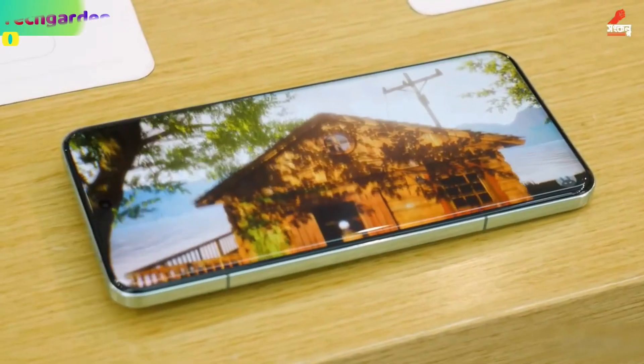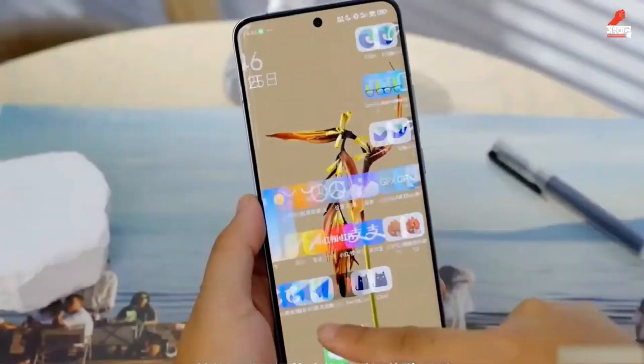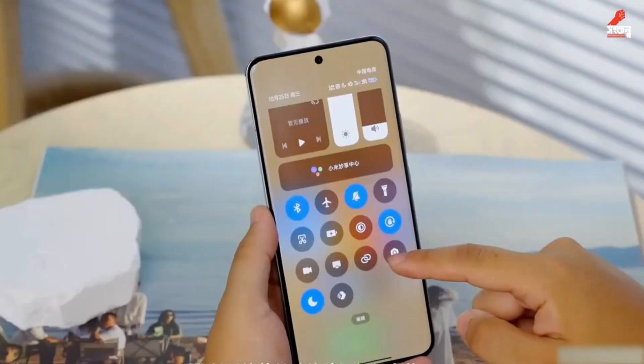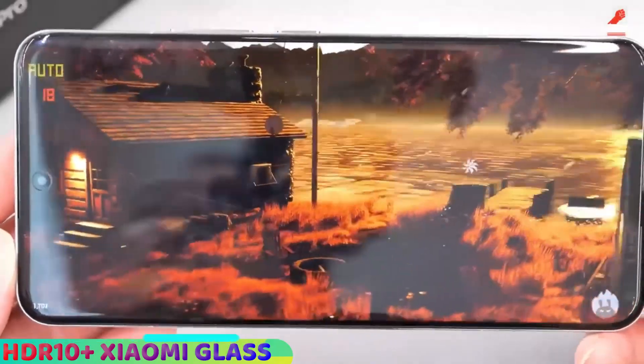Let's start with the display. The Xiaomi 14 Pro has a 6.73-inch OLED display with a 120Hz refresh rate and dual vision support. It also features an in-display fingerprint sensor with HDR10 Plus and Xiaomi Long Zen glass protection.